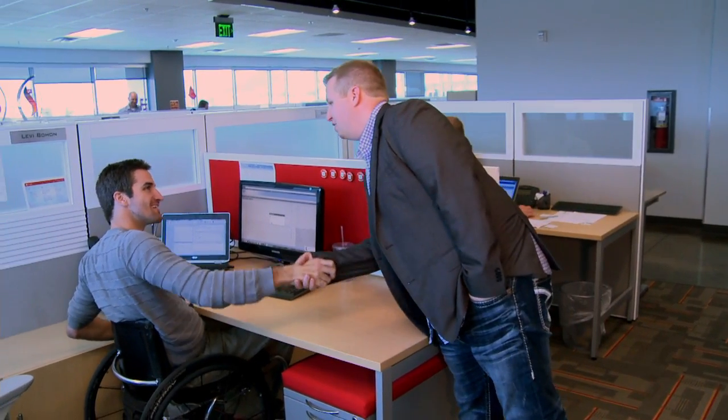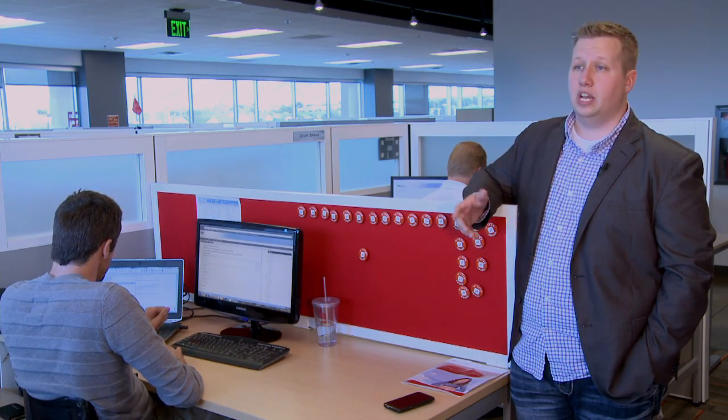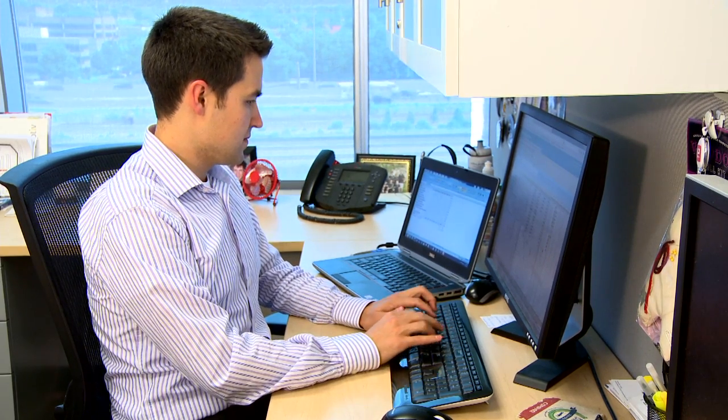ProjectManager.com allows me to be a better project manager because I have access wherever I am — wherever I have an internet connection — to see my project plan and make updates on the fly. As I travel and work on other projects, I can quickly switch between projects, update what I need to, and it's available real-time to my clients who need to access the latest timeline and the latest project plan.